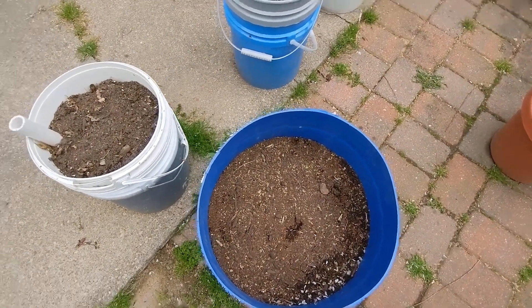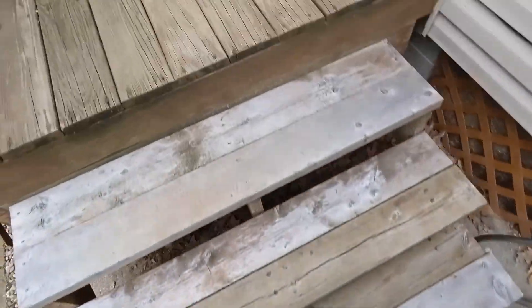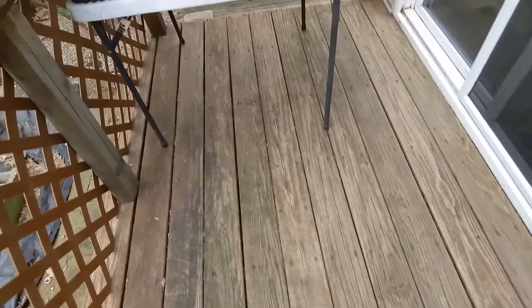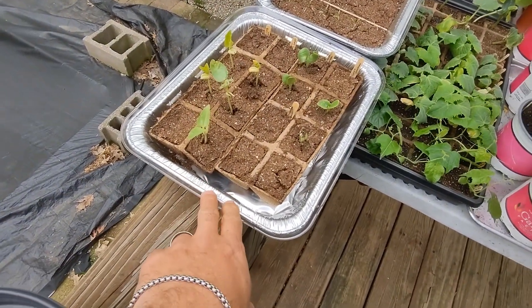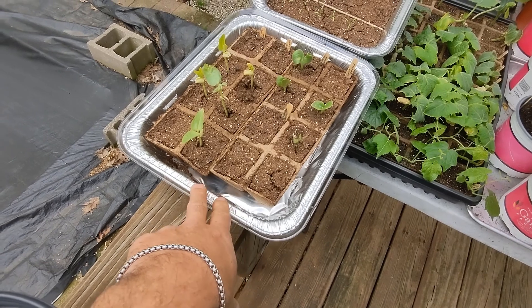So far so good with those. Hopefully we won't actually get a frost — maybe 39 or 36 degrees. Here are my other starts. These were actually germinated outside. I bring them out during the day with the covers on.